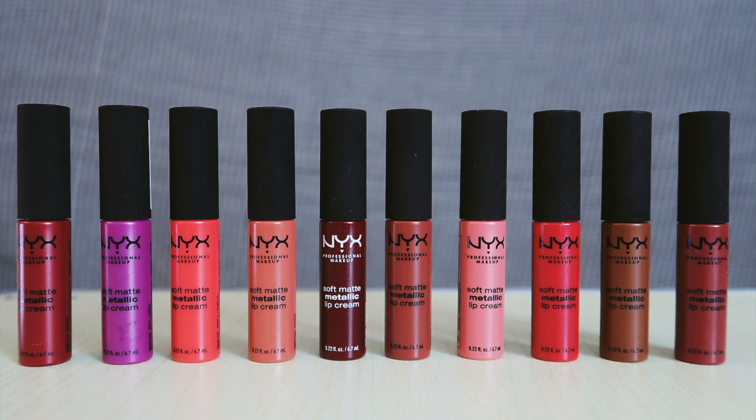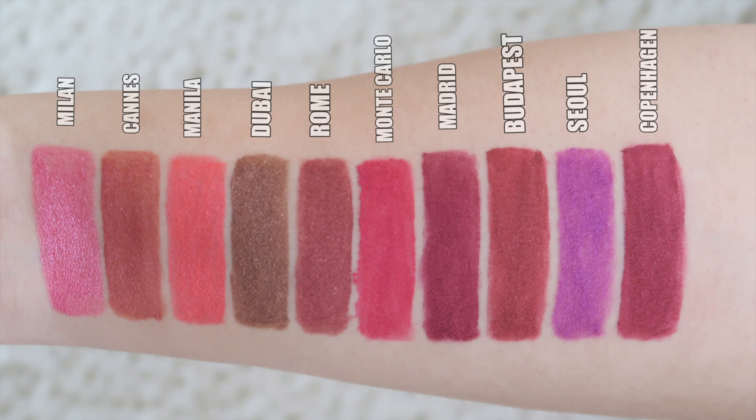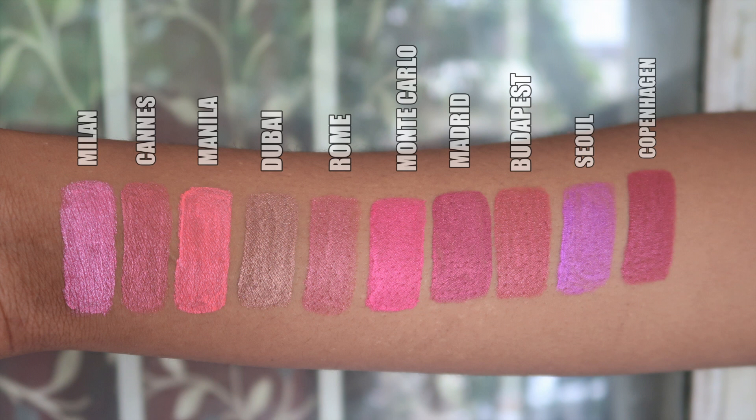These are the NYX Soft Matte Metallic Lip Cream range, and it comes in 10 beautiful shades. It's available on the Nika website for 700 rupees. I've also done hand swatches so you guys get an idea how it looks on a fairer skin tone and on a dusky skin tone as well.